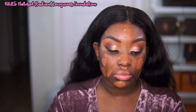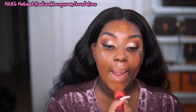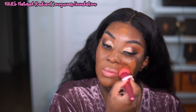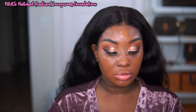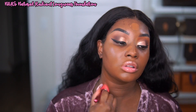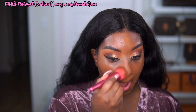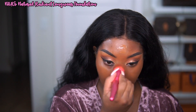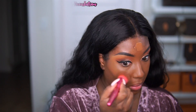I'm using the NARS Natural Radiant Longwear Foundation in two shades. I mix New Caledonia and I forget what the other shade is, but I'll link it in the description box down below — I think it's Macau. During the summertime I just use New Caledonia, and then I mix during fall and winter when my skin gets a little bit lighter again.